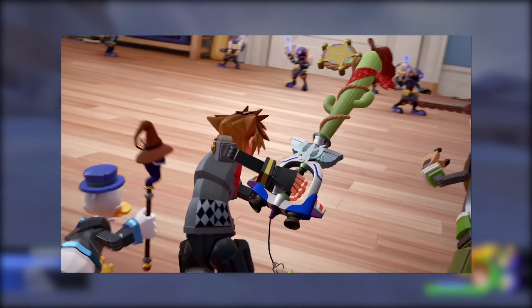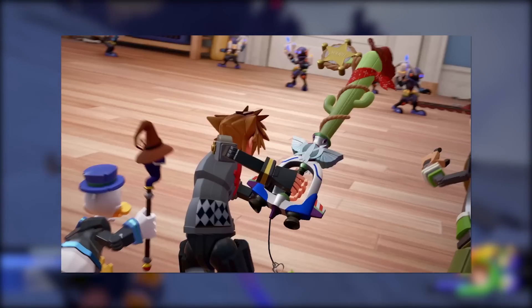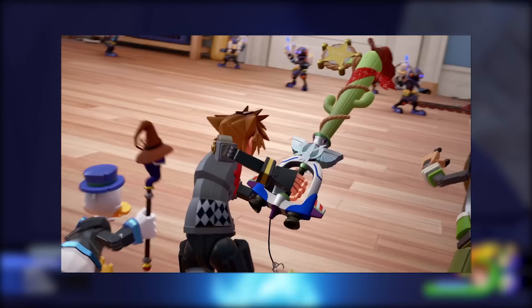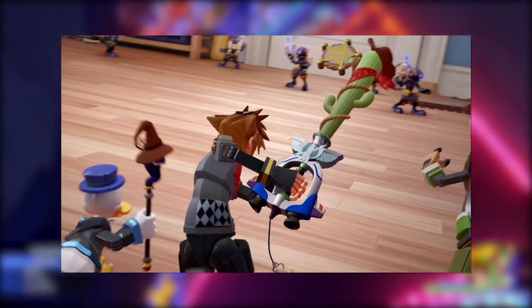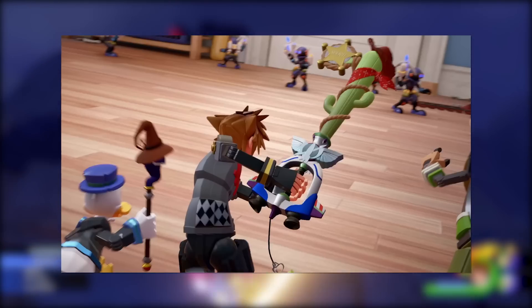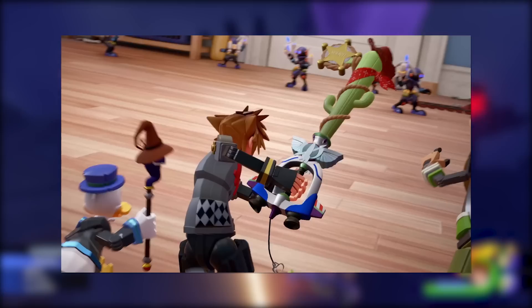I was kind of thinking that Square Enix would keep things like Keyblades under wraps until people go ahead and play the game for themselves. But then again, Keyblades are a very iconic part of Kingdom Hearts, so this is in a way pretty good promotion for the world itself.